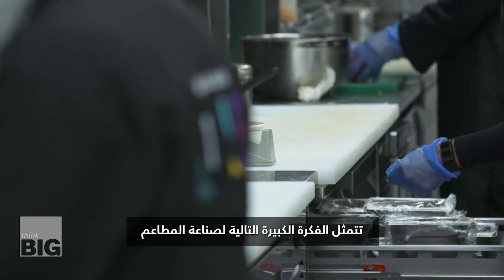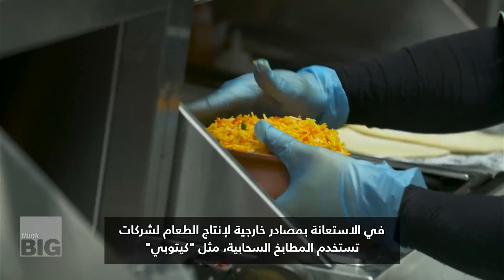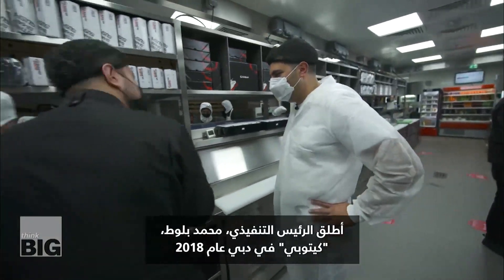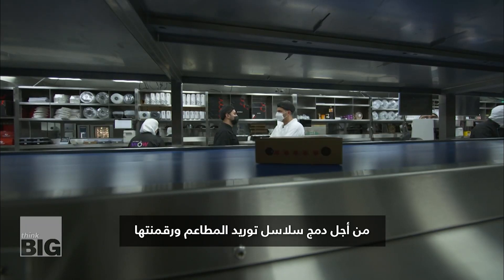The restaurant industry's next big idea is outsourcing food production to cloud kitchens like Kitopi. CEO Mohamed Balut launched Kitopi in Dubai in 2018 to integrate and digitalize restaurant supply chains.